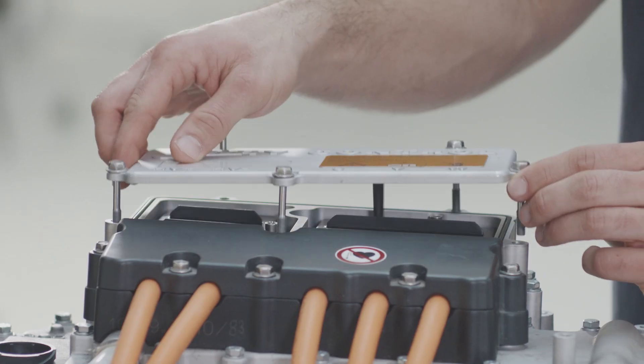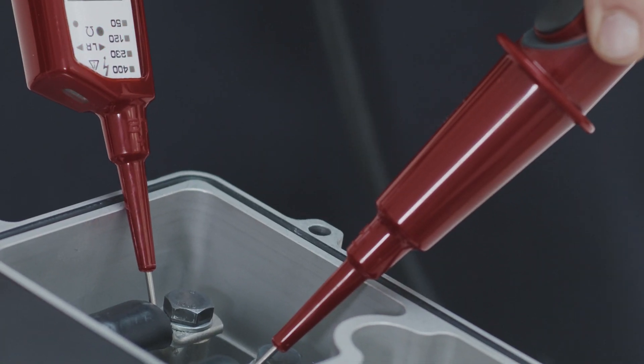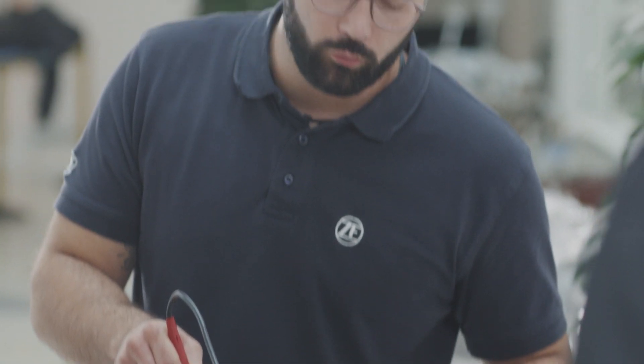From R&D and production to workshops, this qualification is required in order to be allowed to work on high voltage systems. Our focus is on offering all the qualifications you will need.